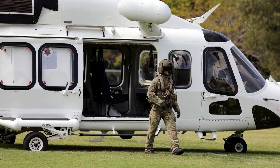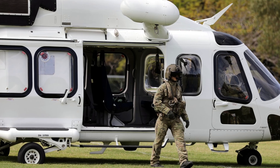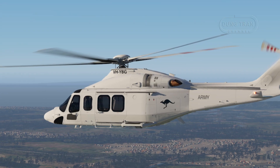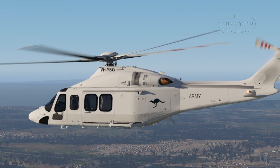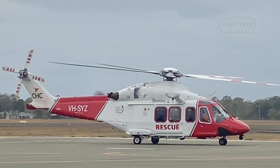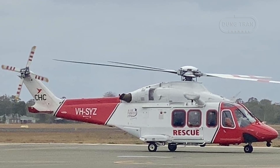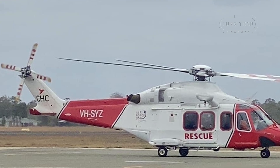The AW139's roles in Australia are as varied and dynamic as the nation's geography and operational landscape. For the Army, it serves as a versatile workhorse, supporting training, logistics, disaster relief, and non-operational transport, effectively bridging the gap left by the MRH-90's unreliability. The Royal Australian Air Force leverages its SAR capabilities to deliver swift, life-saving responses across Australia's expansive territories, from coastal rescues to inland emergencies.